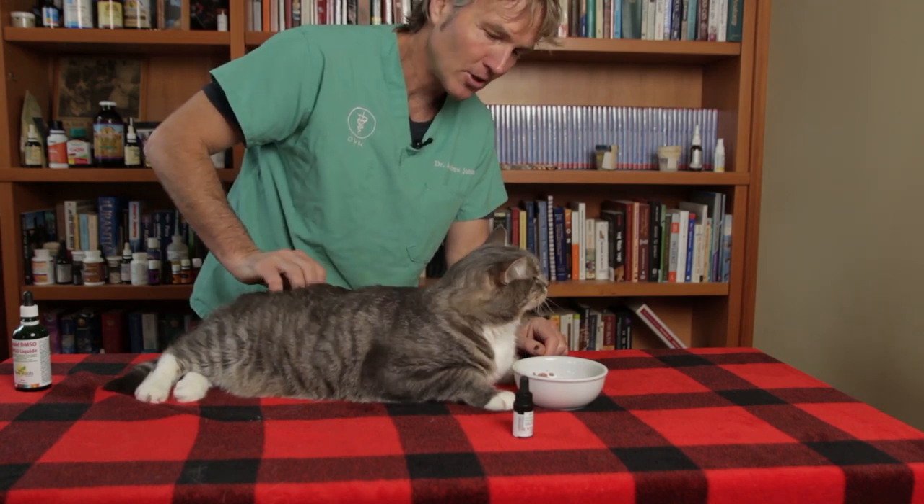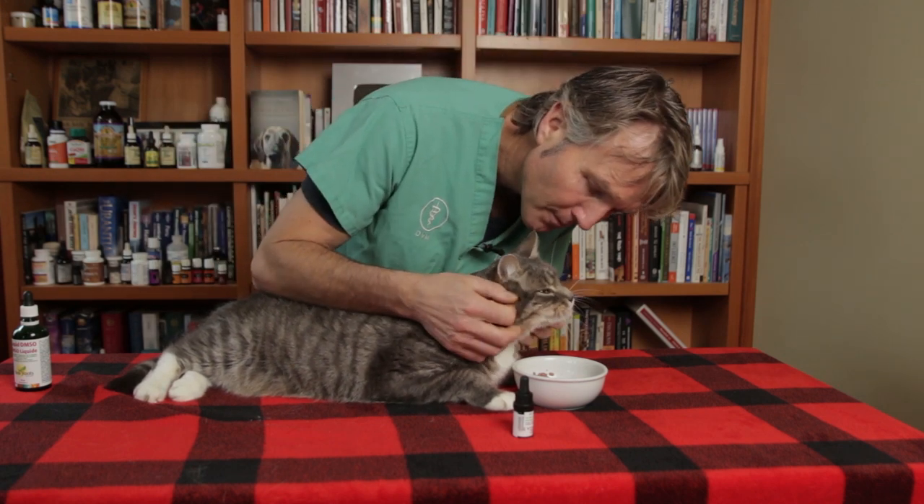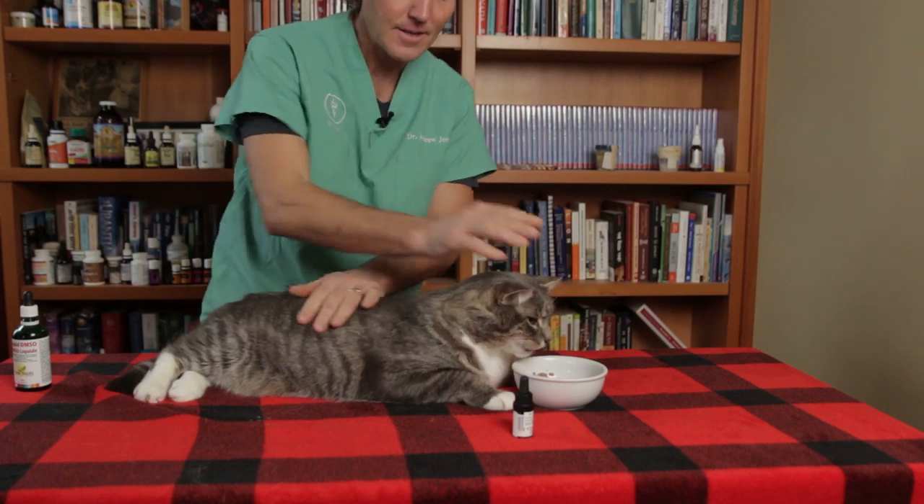Thanks so much for watching this edition on holistic options for older cats that are in pain. If you haven't done so, click up there to subscribe, and when you click that link directly in the box below I can send you a copy of my free book.